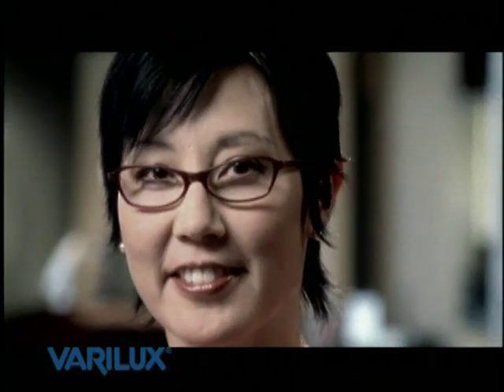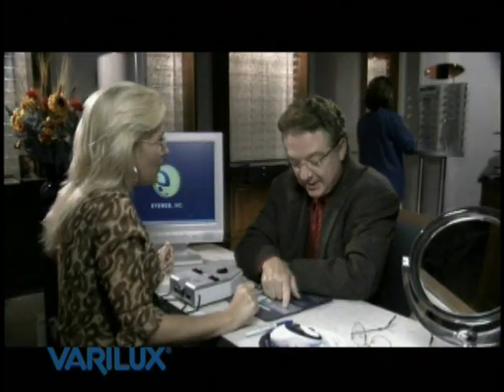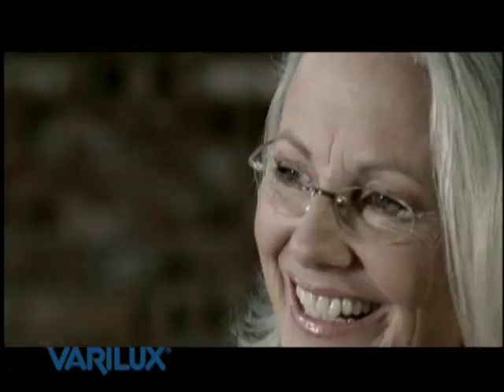I can definitely tell a difference with Verilux. They're easy to wear and easy on the eyes. I've been loyal to Verilux since I bought my first pair. My doctor recommended them, so the choice was easy. I was happy with my bifocals until I tried Verilux. Now the transition between distances is so smooth.